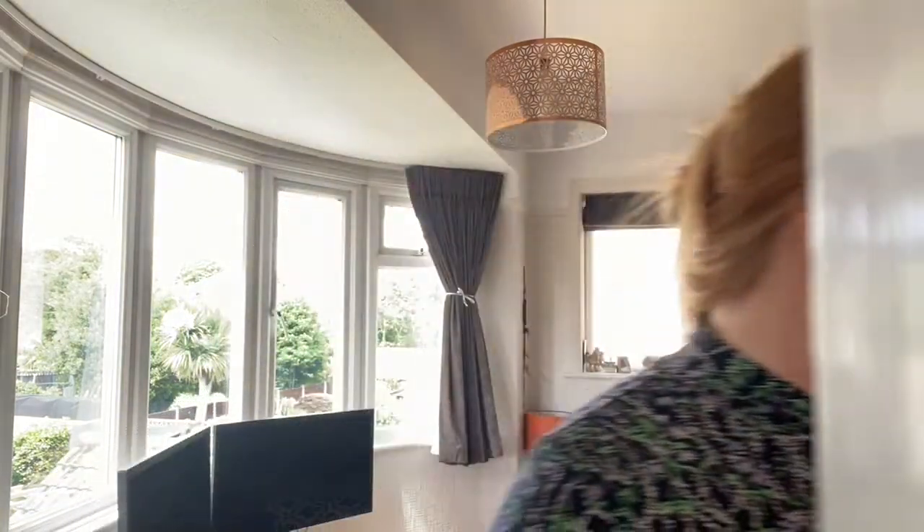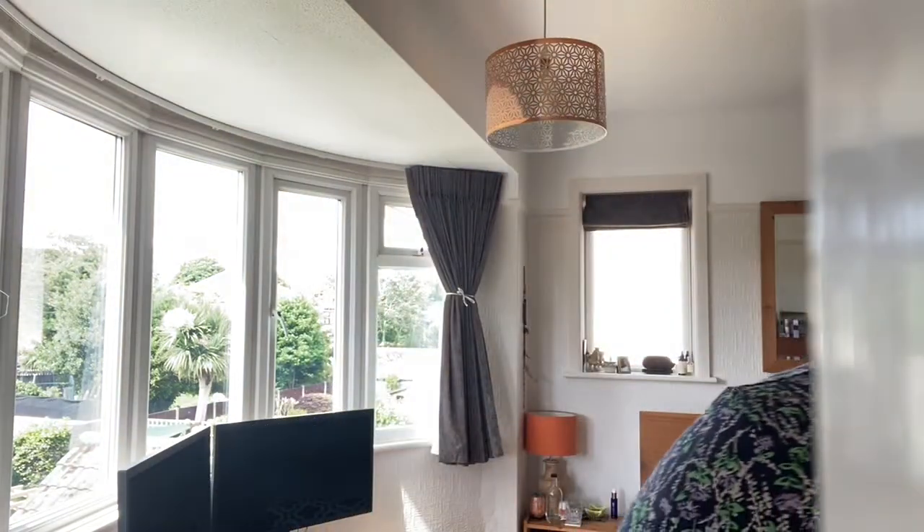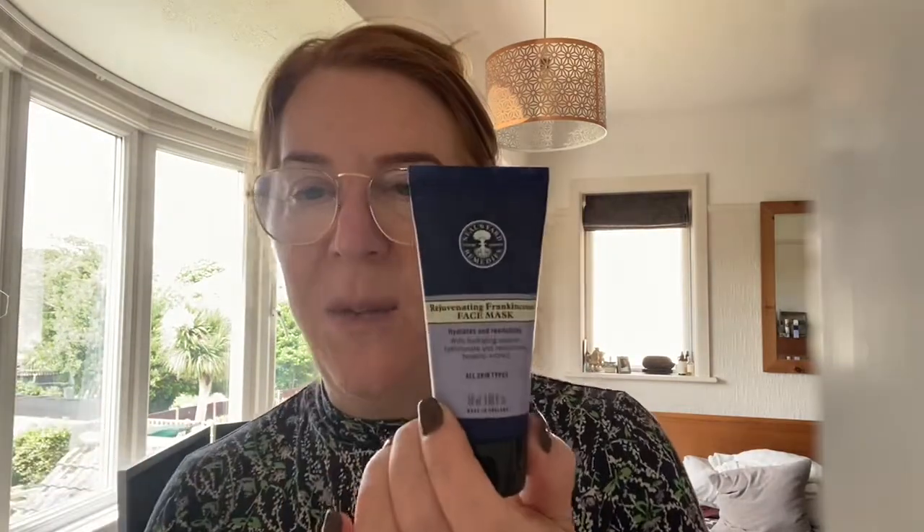Neal's Yard has got this White Tea Face Mask — it looks like it's in kaolin clay, but hopefully it's an easy on, easy off. Whenever you do masks these days, don't cake it on — just put a nice thin layer on. The Tropic Comfort Food — the hydrating one — is my favorite. It is really fab. But have a look around at different masks. Neal's Yard also has a Rejuvenating Frankincense Mask.